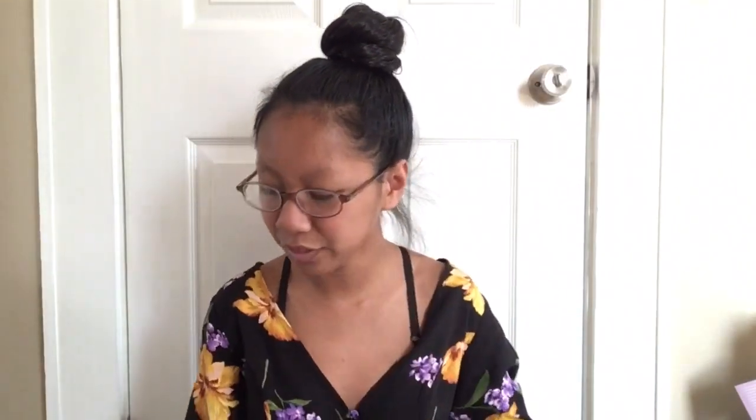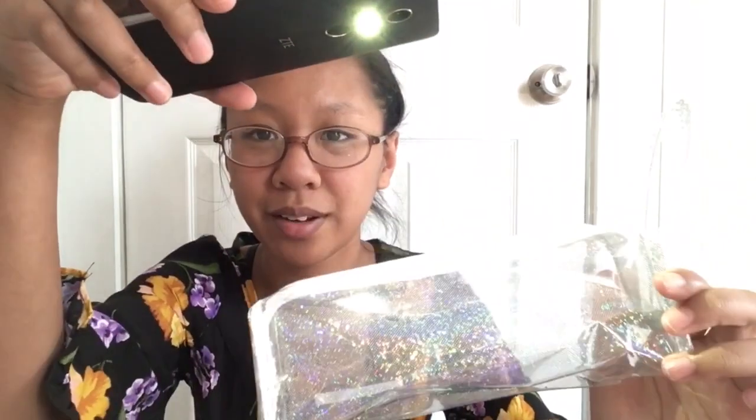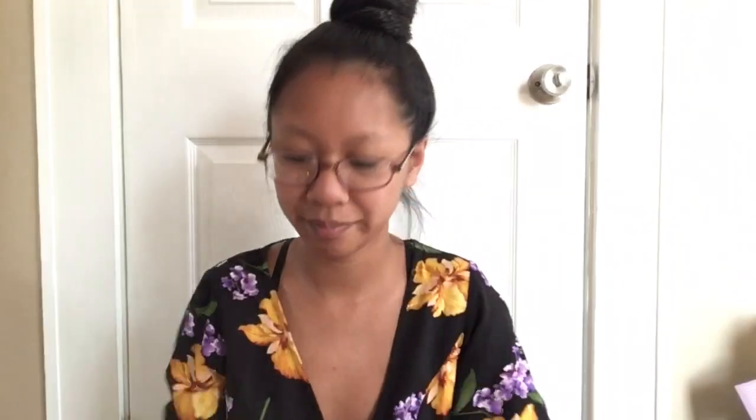After that I also got this iridescent case for your pencils. Maybe if I shine some light on it you guys will get to see it. There we go — we can sort of see it now. It is iridescent. And I also got that little piece for my pencil right here.